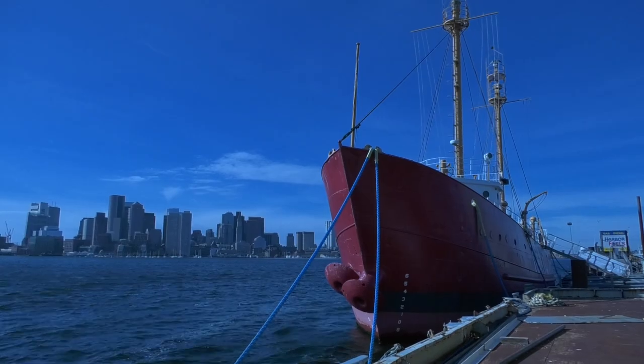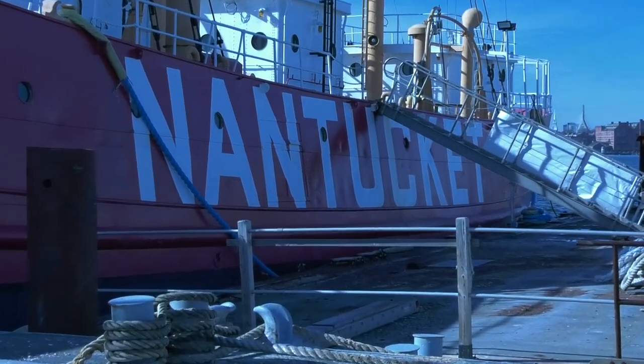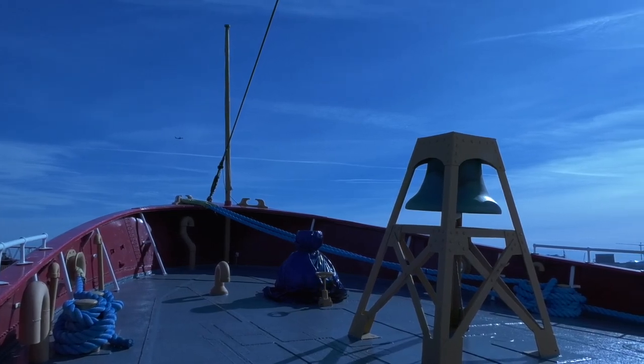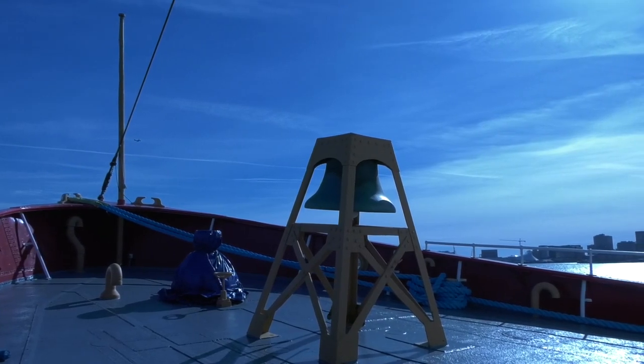The Nantucket Lightship was the first evidence of the United States that shipping came encountered on its way into New York, the port of New York. It marked the entrance of the United States shipping lanes coming into the United States. It was also referred to as the Statue of Liberty of the Sea.